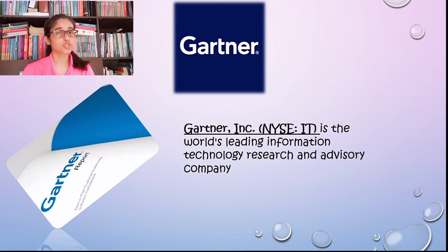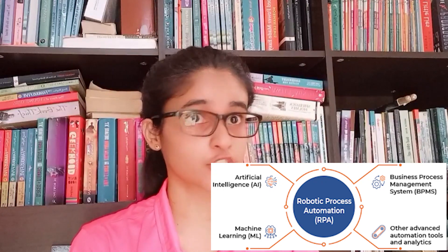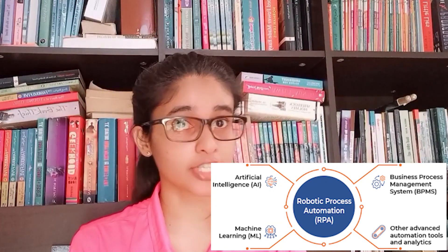Hyper automation was identified by Gartner as one of the year's top strategic technology trends. With a range of tools like RPA, AI, and ML — machine learning — working in harmony to automate complex business processes, including those where subject-matter experts were once required, automation is a means for real digital transformation.